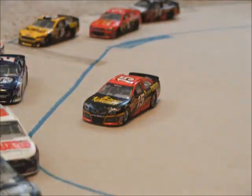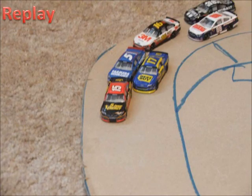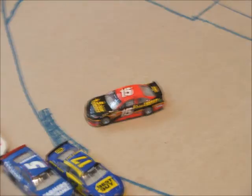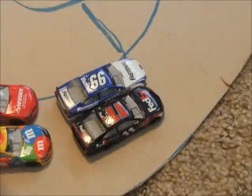Down the back straightaway and oh yeah, the spin already — it's the 15 of Clint Boyer. Here's another look coming off turn 2. Looks like he just gets tagged by the 17 and goes around. So the first caution is out and we're going back underway here on lap 3.